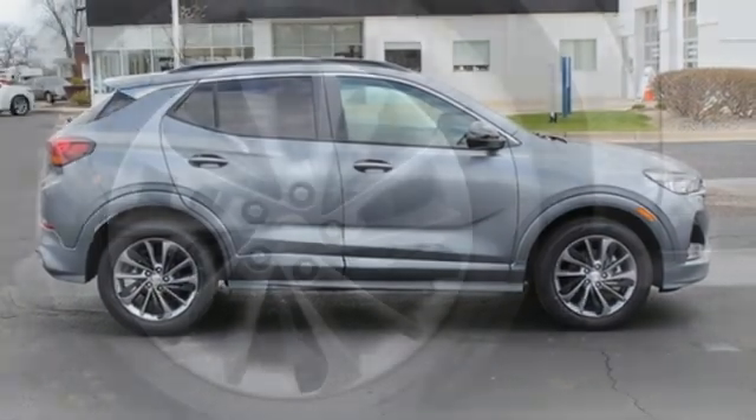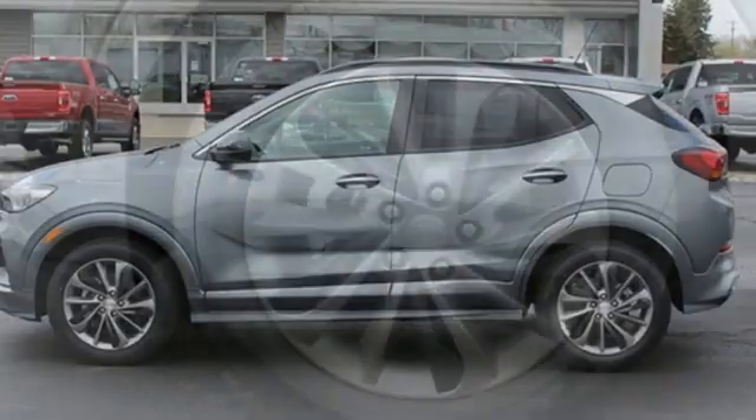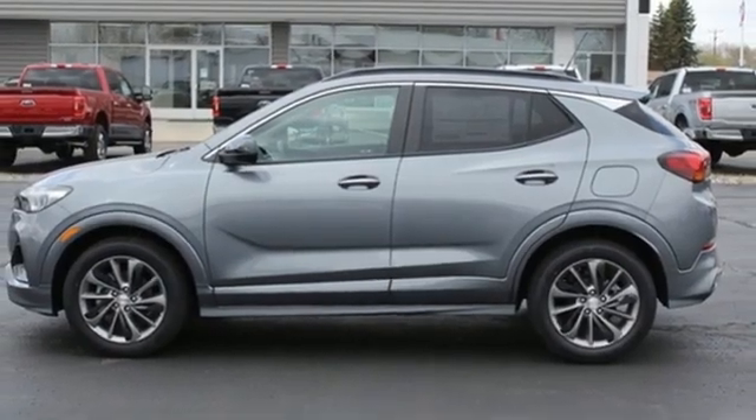Active grill shutters. Remote engine start. And continuously variable automatic transmission. You need to drive it to believe it.